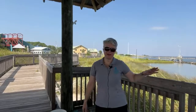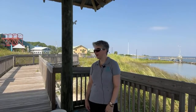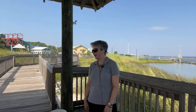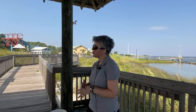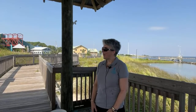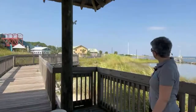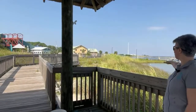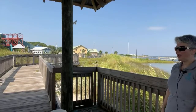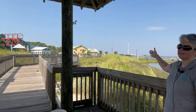An estuary like Mobile Bay is a very important nursery ground. There are a lot of baby animals that can find food and shelter habitat in an estuary system. Estuaries in our part of the world in temperate climates have salt marshes associated with them. We are standing in front of a salt marsh right here at this grassy area.